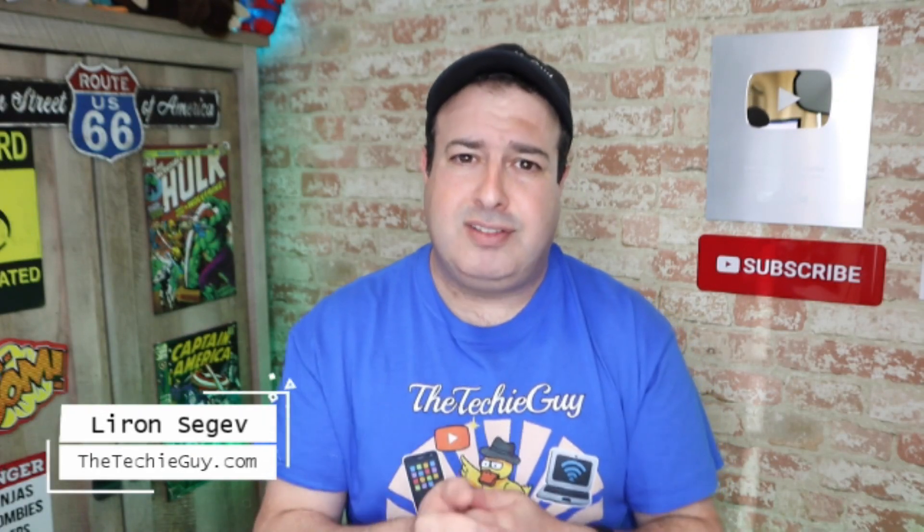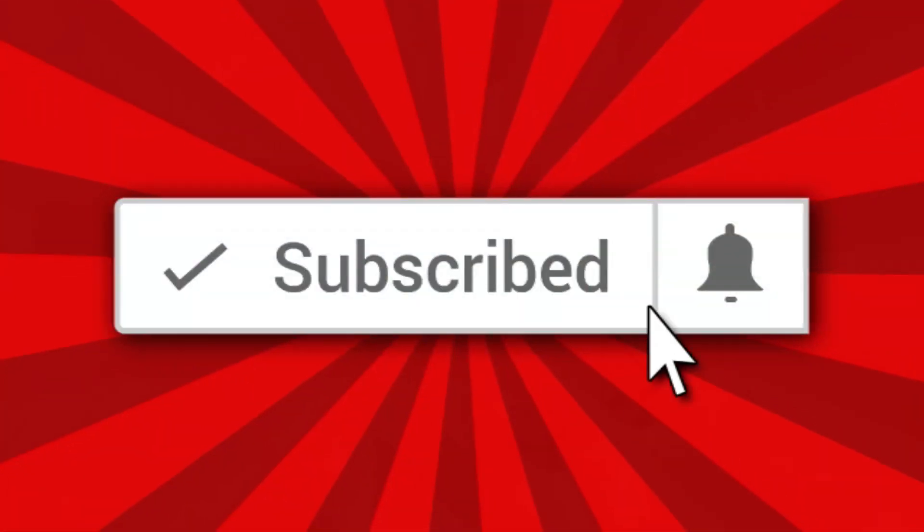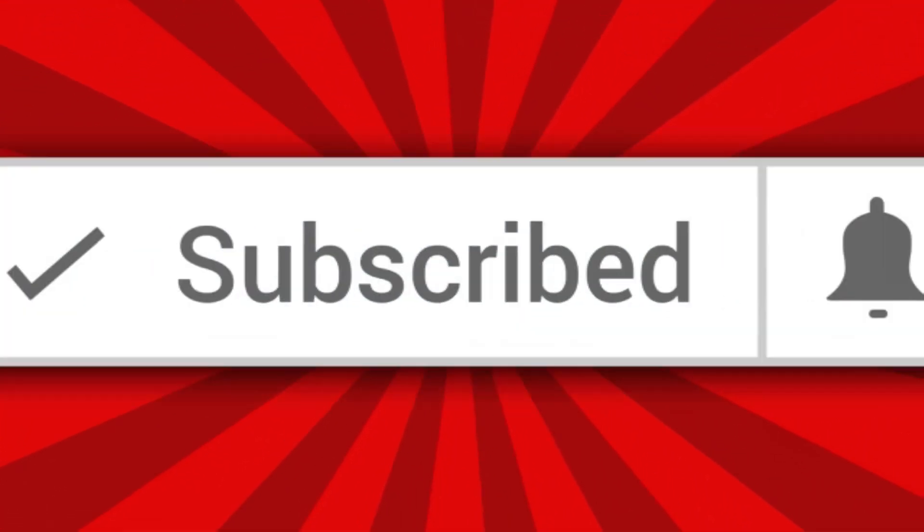Welcome to another episode of Talking Tech with the Techie Guy. My name is Liron Segev, where I make tech simple. If you're into phones, gadgets, apps, tips and tricks, hit that subscribe button and let's get on to today's show.